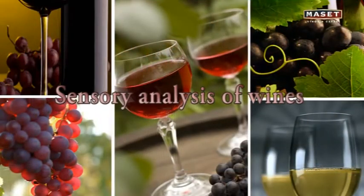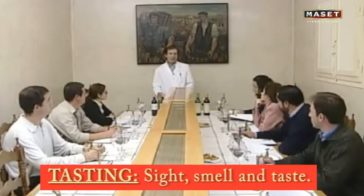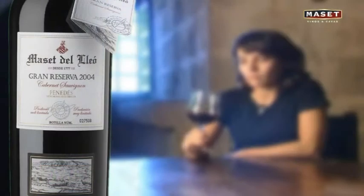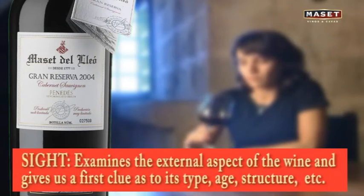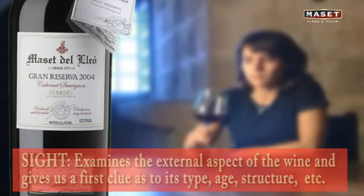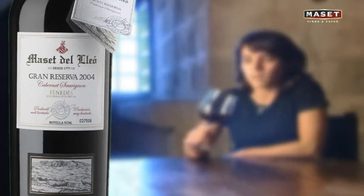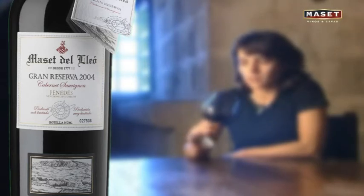In a wine tasting, we mainly use our senses of sight, smell, and taste. Sight examines the external aspect of the wine and gives us a first clue as to its type, age, and structure. Though not a decisive factor on its own, it guides the tasting visually and facilitates the task of focusing on and comparing wine to other wines the taster recalls.